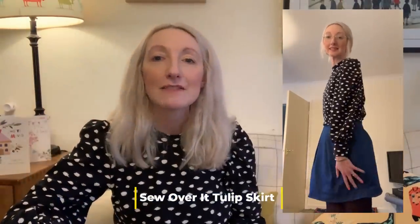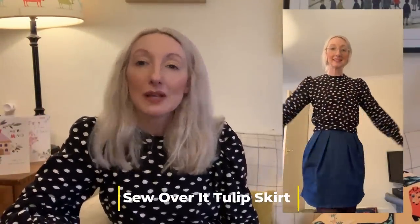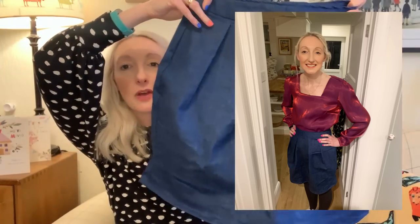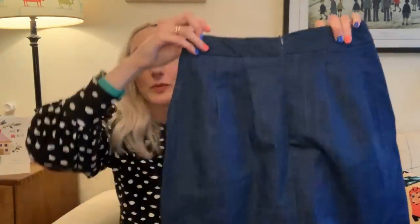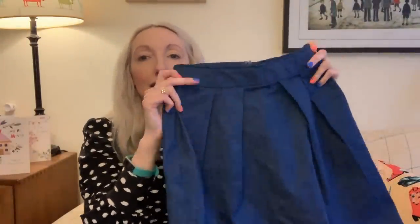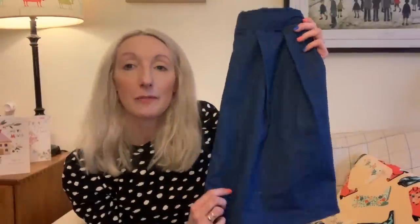I recently went to see one of my favourite bands, The Shires, locally and wore this out. I teamed it with a lovely purple top I'd made, sparkly Converse, and some tights — I just felt really nice wearing it. It's got a lovely fitted waistband, pleat details down the front, some darts in the back, and I added an invisible zip in the centre. I'm really pleased with this skirt — it came together so quickly.